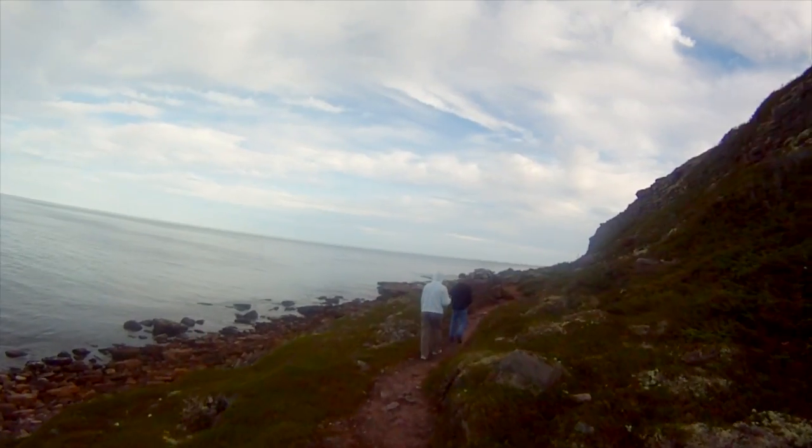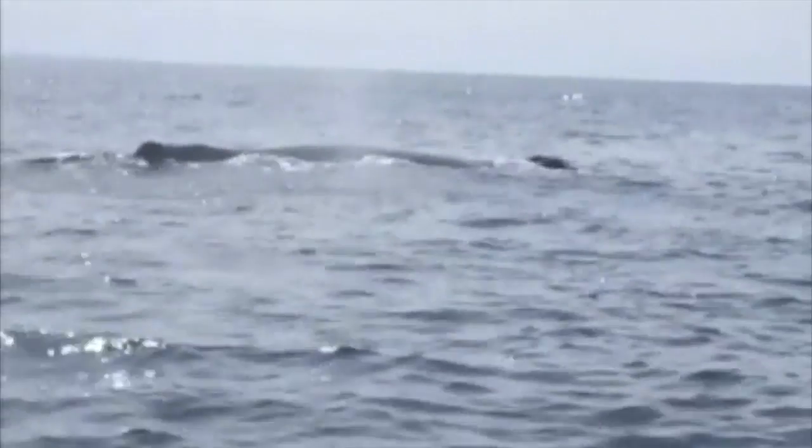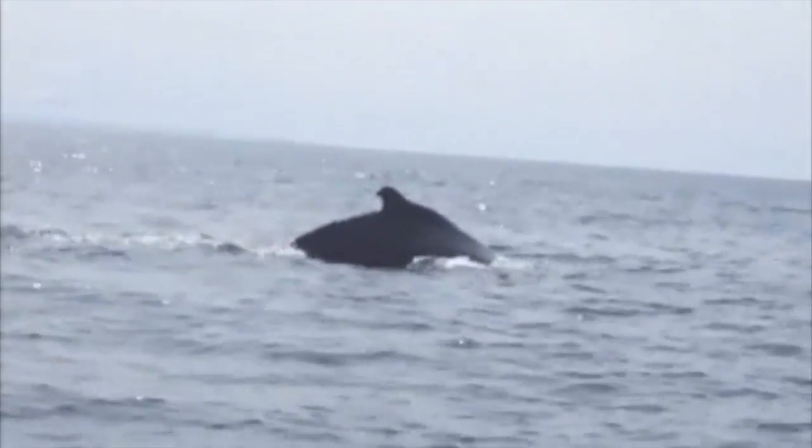Each portion of the trail has unique attractions. It's mostly a coastal walk, lending you a bird's eye view of the flurry of marine life that exists. Look — here comes the tail! Here he is!